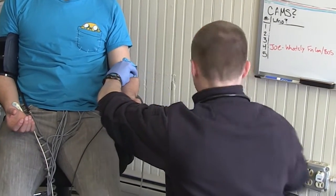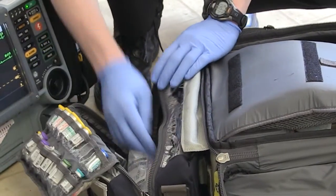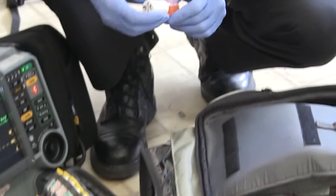All the paramedic equipment we need is brought to the patient's side. We can do all the diagnostics, all the IV access right there, extricate the patient, and then make an informed decision about which hospital to go to from that point.